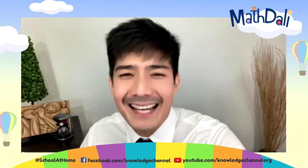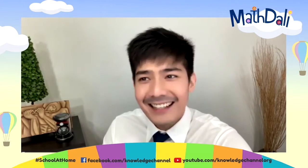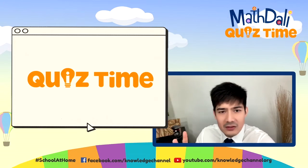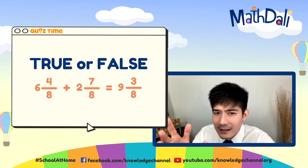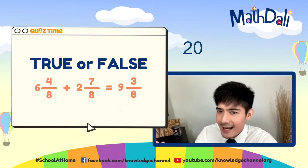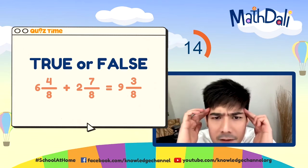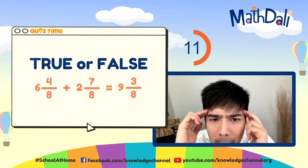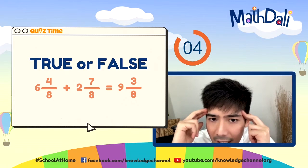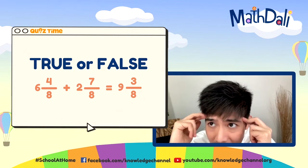Naniniwala ako sa inyo. Kaya naman, ngayon, agad-agad, it's time for our math-dali quiz time. True or false? We got this equation right here: 6 and 4 eighths plus 2 and 7 eighths equals 9 and 3 eighths. Tama ba yan? 20 seconds to analyze and answer. 6 plus 2 equals 8. 4 plus 7 is equal to 11 — 11 over 8. 11 divided by 8 is 1 remainder 3.